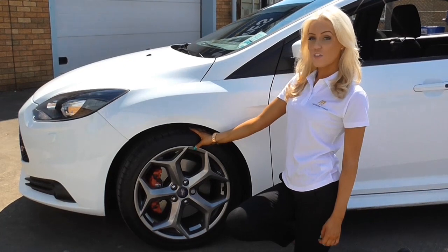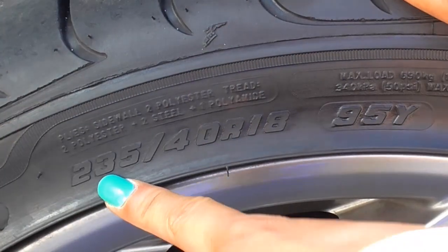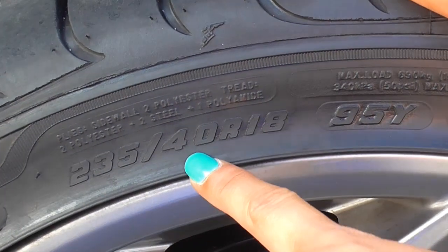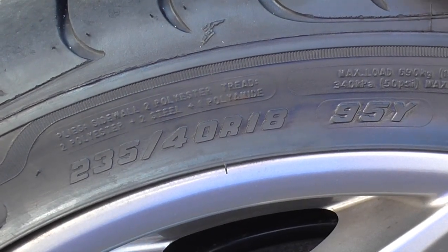Your tire size is made up of seven digits. The first three digits are the width of your tire, and on this tire that's 235. After the forward slash, the next two digits are the profile, and on this tire that's 40. After the R, the last two digits are the rim size, and on this tire that's 18.